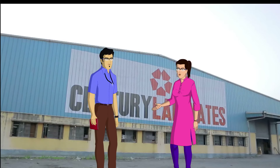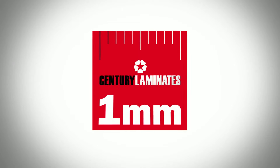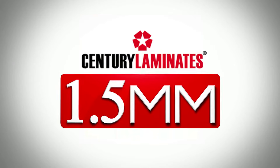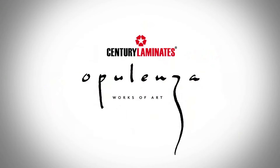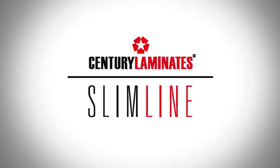Today we are learning about the wide laminate range on offer from Century Laminates. Century Laminates has a wide variety of laminates, and each range has its own distinct qualities and benefits. So let's explore these laminate ranges one by one.